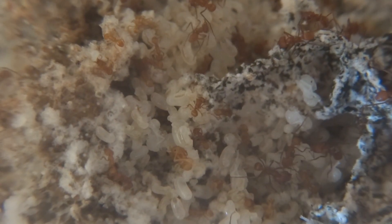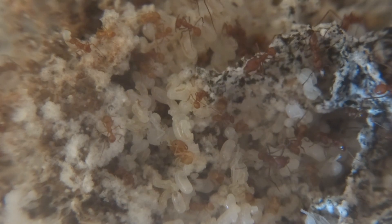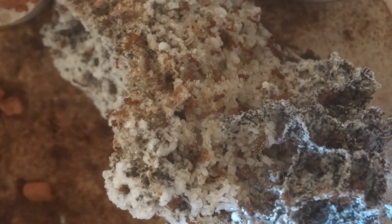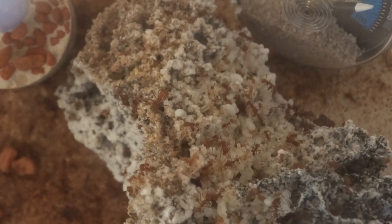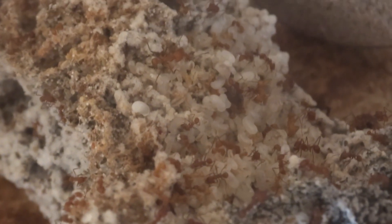What happened this time was that it revealed something to me — the amount of brood they have. Because it tipped over, I was able to see the real amount of brood they had. Usually the brood is hidden inside the chambers of the fungus and you can't really see the full extent of it. But as you can see on this footage here, most of the brood was now visible due to the fungus being in this new position. I was astonished about how much brood they had.